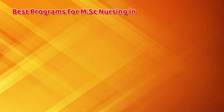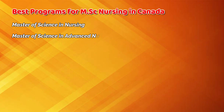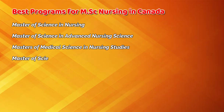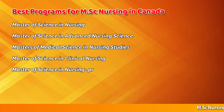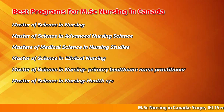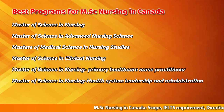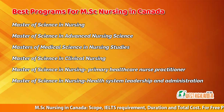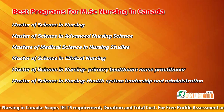If we talk about the best programs and specializations for MSc nursing in Canada, you can opt to do a Master of Science in Nursing General, Master of Science in Advanced Nursing Science, Master of Medical Science in Nursing Studies, Master of Science in Clinical Nursing, Master of Science in Nursing Primary Health Care Nurse Practitioner, or Master of Science in Nursing Health System Leadership and Administration. If you are still confused about the course, you can consult a Canada studies advisor about the various programs, universities, and course selection.